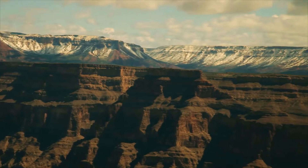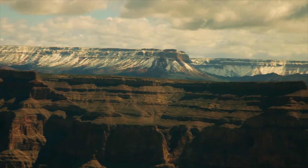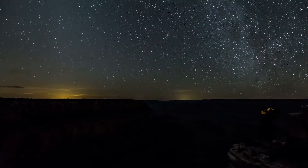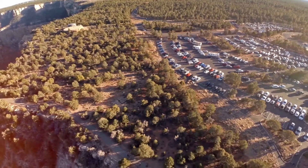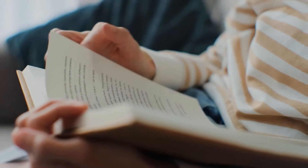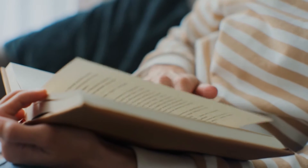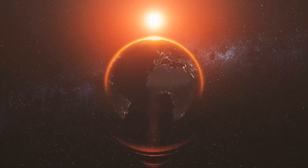As you ascend through the geological column, you witness the principle of superposition in action. This fundamental concept in geology holds that, unless disturbed by outside forces, each layer of rock is younger than the one below it. This orderly arrangement is like reading a book from the first page to the last, with each chapter adding to the story of Earth's past.